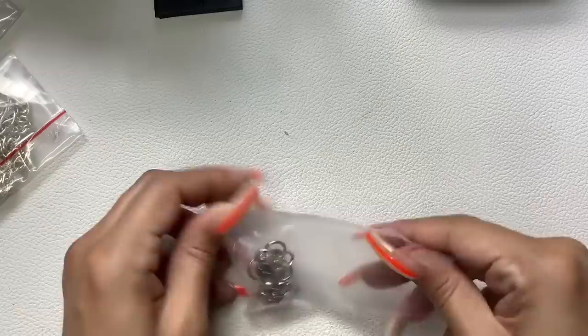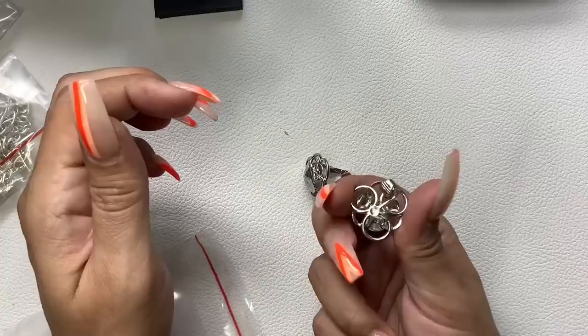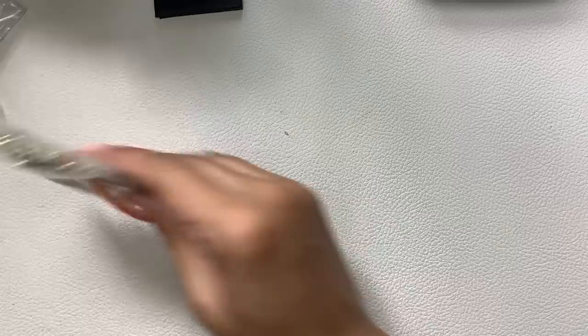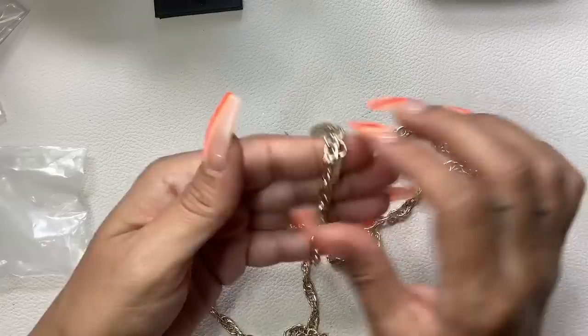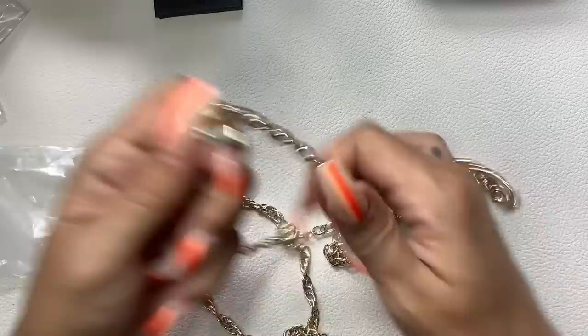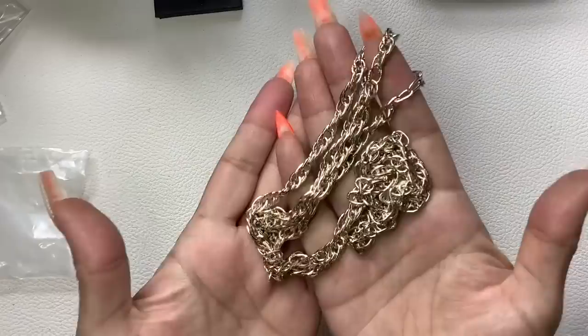Looks like we have a pair of clip-on earrings — these are Sarah Coventry. They're in good condition. Silver tone clip-ons. We'll do $5 on those. Next is a gold tone necklace — it's lightweight, no maker on the tag, but it's pretty cool. You can definitely double it. Wearable length is 20 inches. If you don't like a lot of weight on your neck, this is the necklace for you. We're going to do $7 on that.